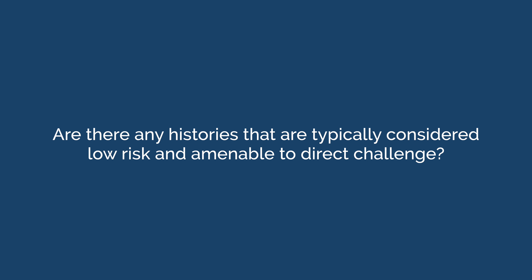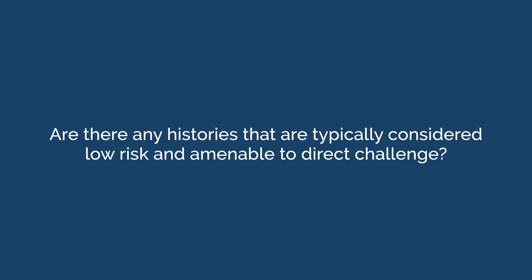The most favorable and common histories suitable for direct challenge are those that are unknown to the patient, or non-severe cutaneous reactions that occurred more than five years ago.